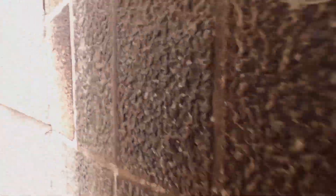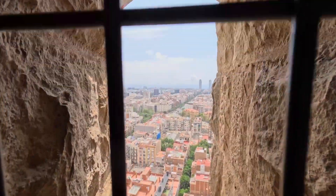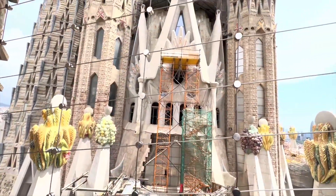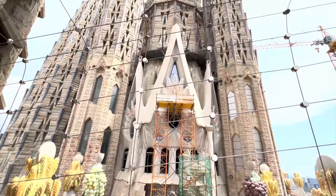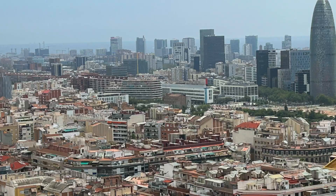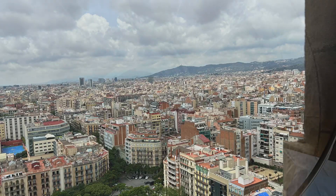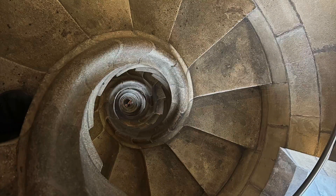I took an elevator up to the top of the tower and then continued to use the steps up to the spires. I got to admire the cityscape from approximately 75 meters or 246 feet high, and then I took the spiral steps all the way down.